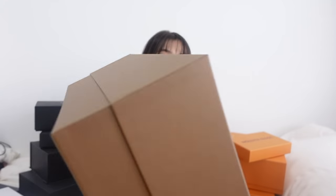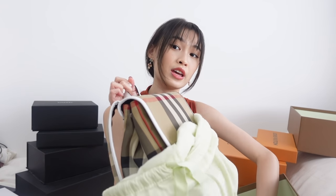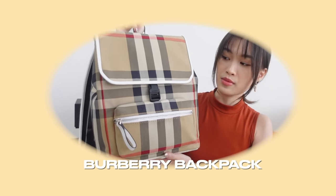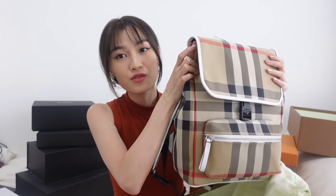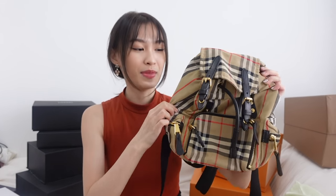Over here I have this big Burberry bag — a gift from my boyfriend. He said I needed a bigger backpack because I don't have one that fits my laptop and iPad. So if I were to travel or head to the office, this is the perfect bag. I really like it because it is quite thin and compact, yet it fits everything I need. I also really love the white linings.